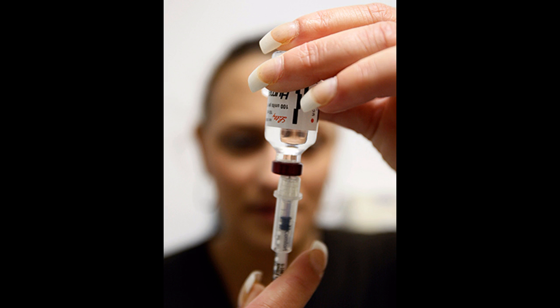Developed by researchers at Harvard University, the innovative new technique involves essentially recreating the formation process of beta cells, which are located in the pancreas and secrete insulin. By stimulating certain genes in a certain order, scientists were able to coax embryonic stem cells, and even altered skin cells, into becoming beta cells.